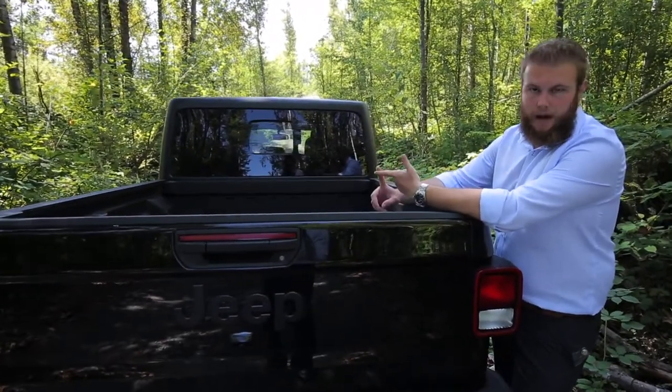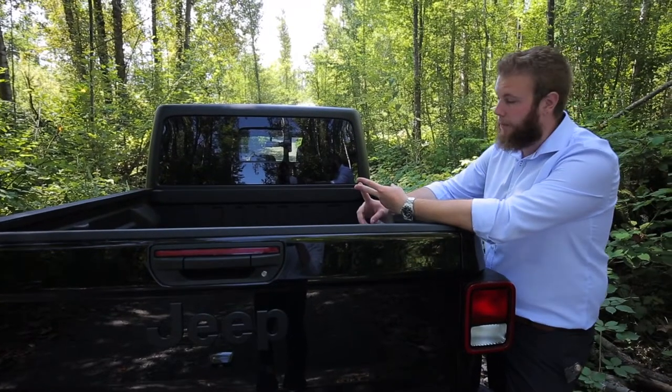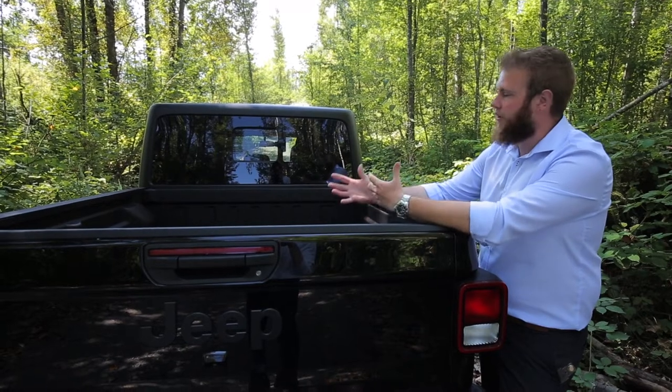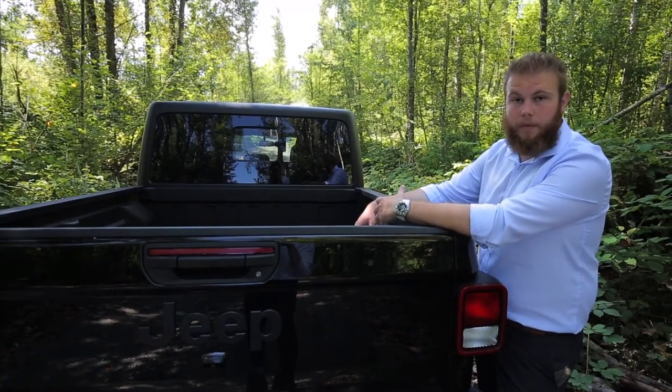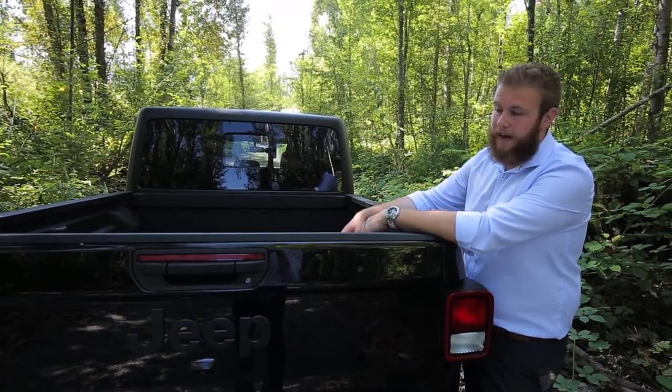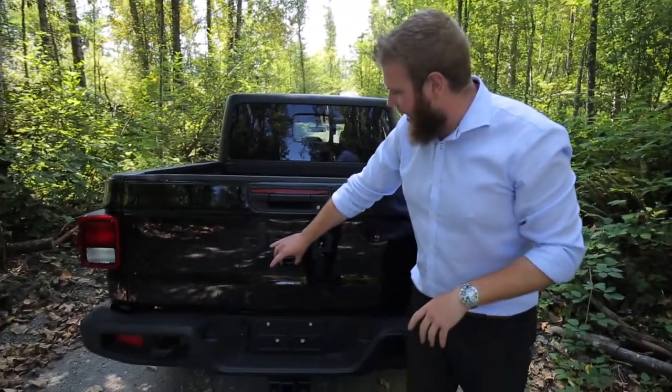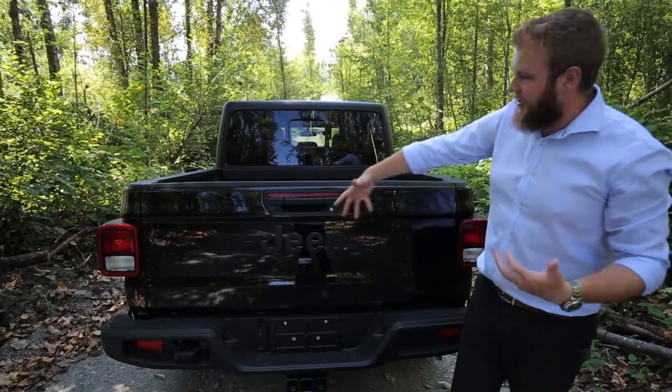We've got best-in-class payload and best-in-class towing, and that's compared to the Chevy Colorado and the Toyota Tacoma. These things are definitely very capable in the eyes of the competitors. The tailgate here has the integrated backup camera into it and our classic Jeep badging.